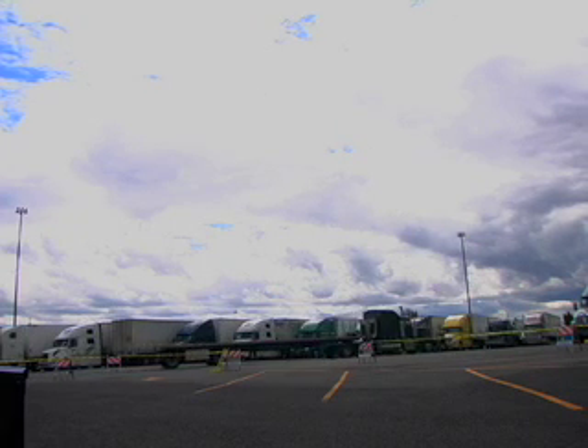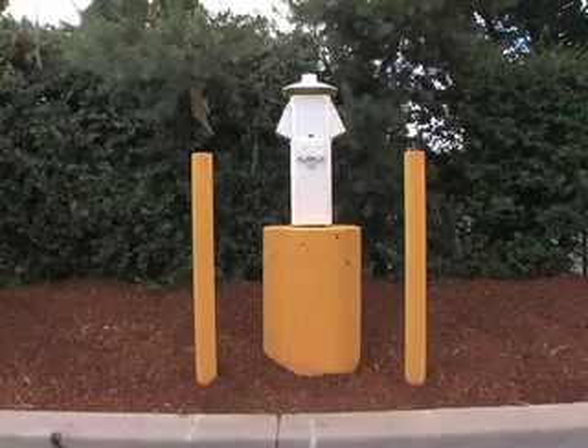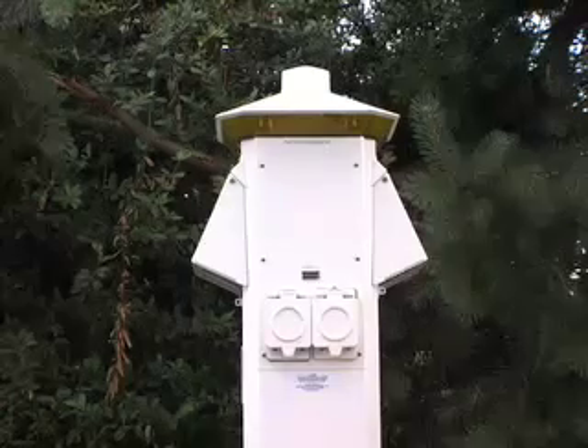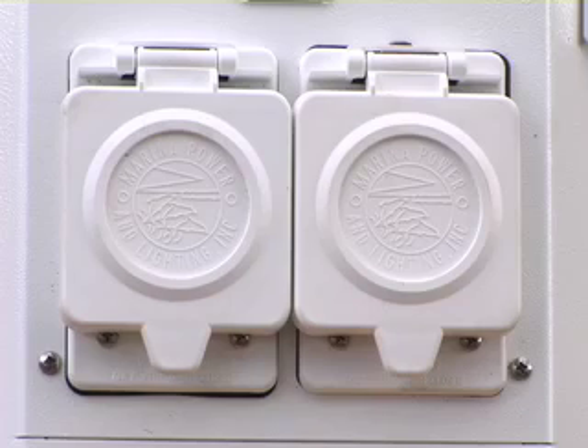For trucks that idle at truck stops, we can electrify the truck parking spaces — just like RVs and campers that pull into a camping space and plug into the grid to provide electricity. We can electrify the truck stops to provide that same kind of service capability. Basically, you'll have these pedestals at a number of different parking facilities, mostly truck stops.